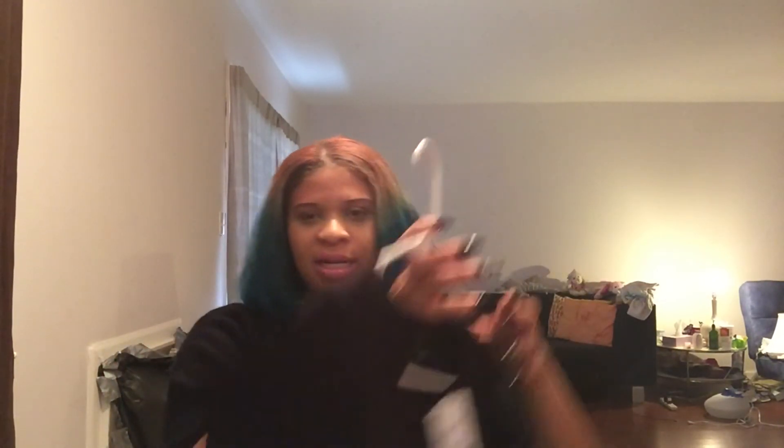Before showing the last item, I picked up this t-shirt from Forever 21 for $14.90. It says 'Grunge Chic' which is so ironic since I was just talking about a grunge look. I got it just to have a basic black and white t-shirt because they're easy to style.